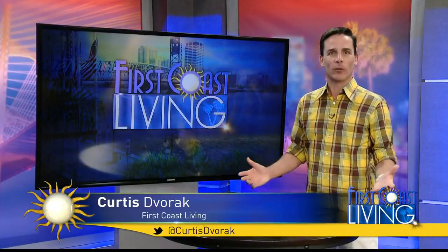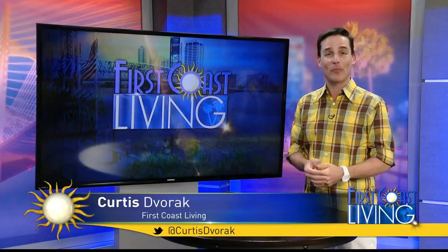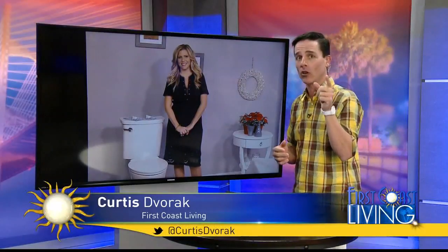The holidays are here and guests are coming over, so let's get the most visited room in the house ready — the bathroom. Joining us today with some timely suggestions, Catherine Emery, a home improvement and lifestyle expert with two decades in the home improvement industry. Welcome to the show.